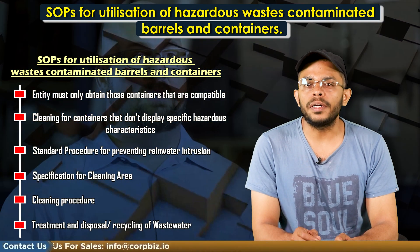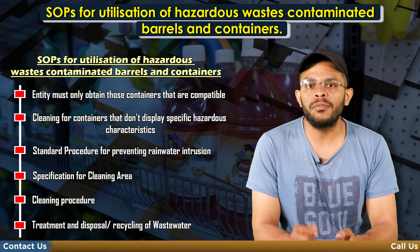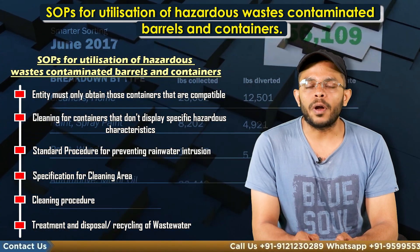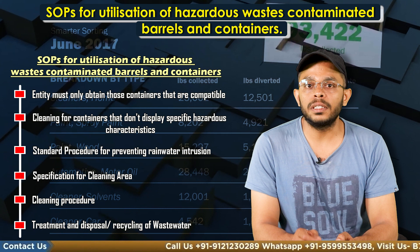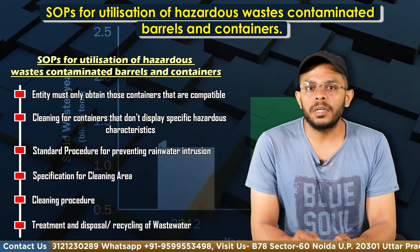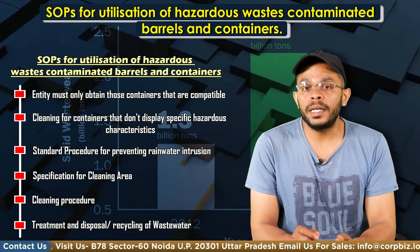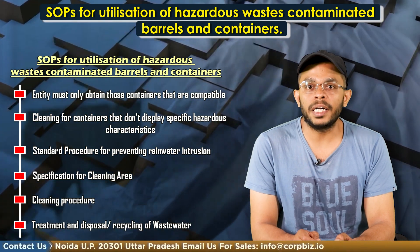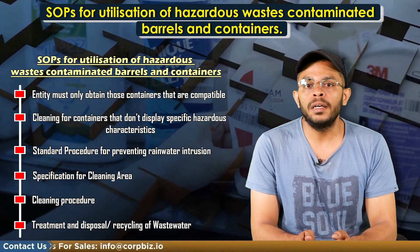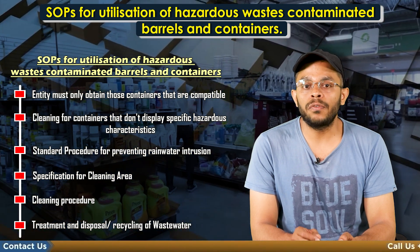The effluent generated should be treated by neutralization, coagulation, sedimentation, aeration and filtration, and recycled in the washing process. The effluent must be monitored quarterly for the parameters specified in the consent issued by the concerned SPCB. These monitoring activities must be done through a laboratory accredited by NABL under the Environmental Protection Act, and the report must be submitted quarterly to the concerned SPCB. Also, annual returns must be submitted as per Form 3 and 4 respectively under the Hazardous Waste Rules of 2016.